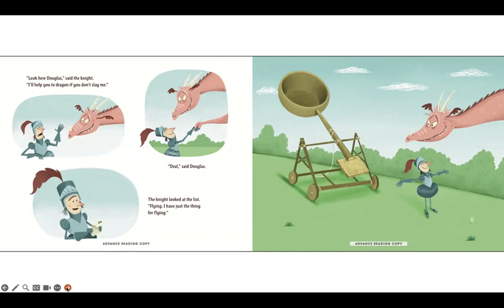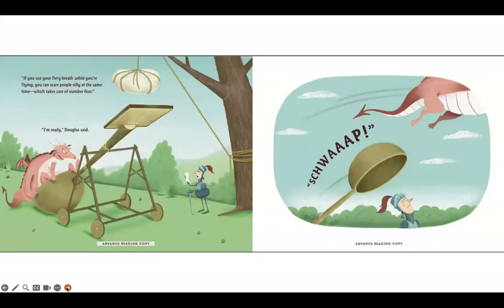The knight looked at the list. Flying — I have just the thing for flying. If you use your fiery breath while you're flying, you can scare people silly at the same time, which takes care of number four. I'm ready, Douglas said.